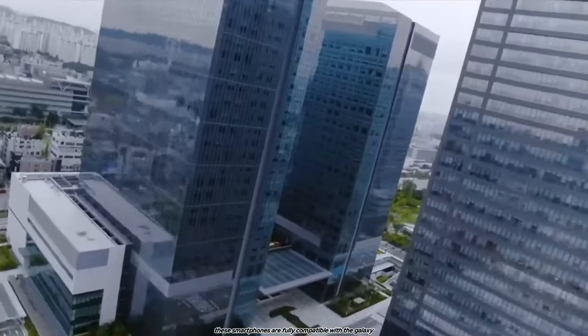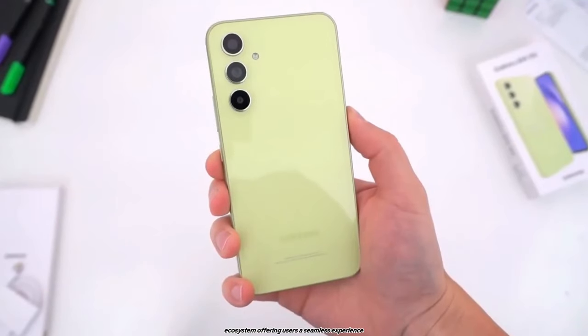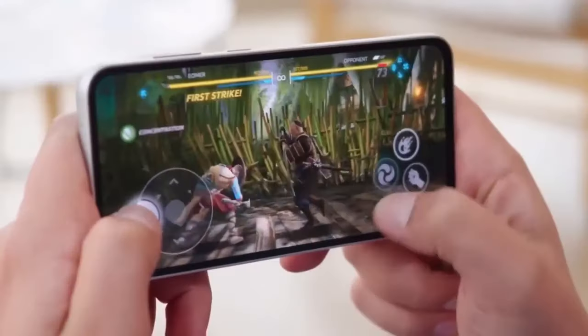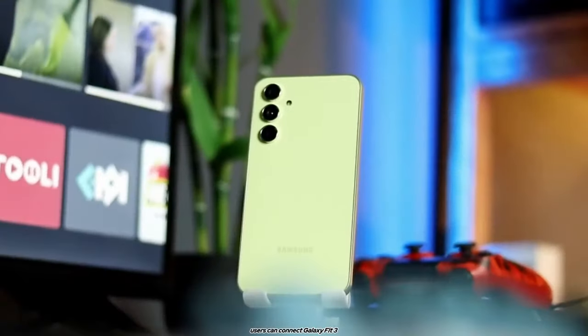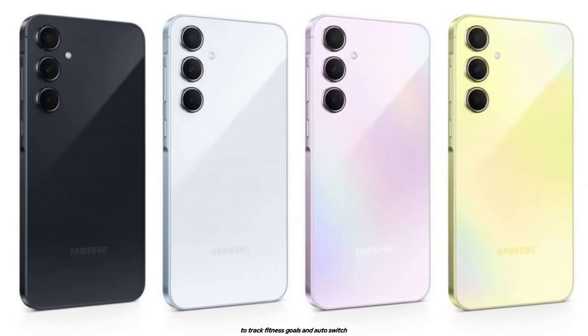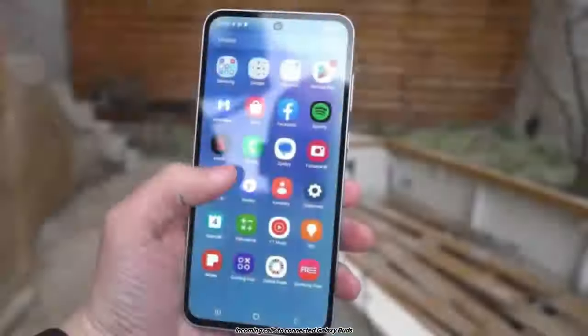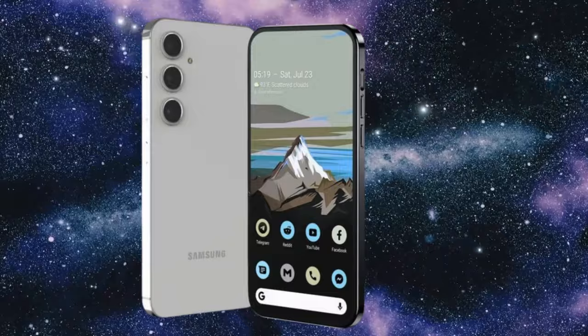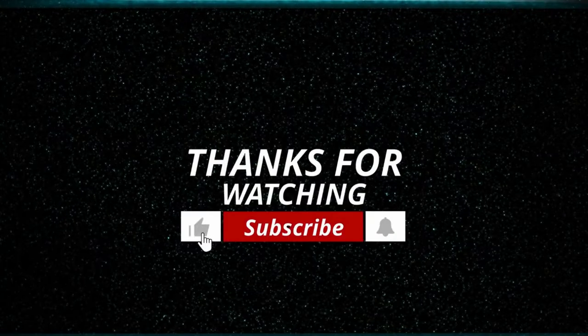These smartphones are fully compatible with the Galaxy ecosystem, offering users a seamless experience across various Galaxy devices. Users can connect Galaxy Fit 3 or Galaxy Watch 6 to their Galaxy A series smartphones to track fitness goals, and AutoSwitch automatically redirects incoming calls to connected Galaxy Buds FE for added convenience.